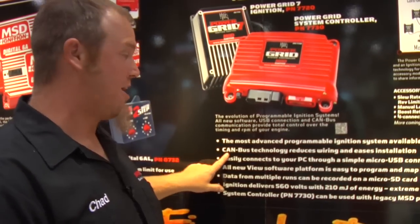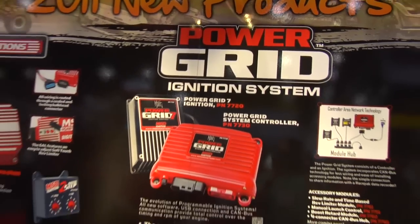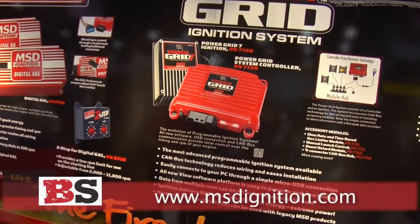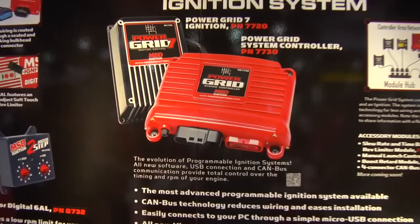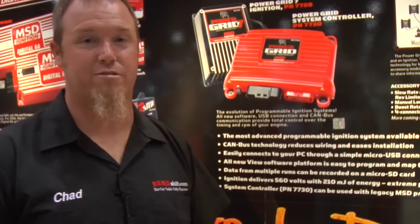It also has CAN bus technology, thanks to the RacePack partnership with MSD. The RacePack guys have built this CAN bus system so that you can stack on modules — for example, the slew rate rev limiter control for traction control, which is not allowed in Pro Stock but can be added if it's allowed in your class. There are tons of different options. As excited as we are about the new 6AL and 6A boxes, this Power Grid is going to revolutionize the ignition system world.